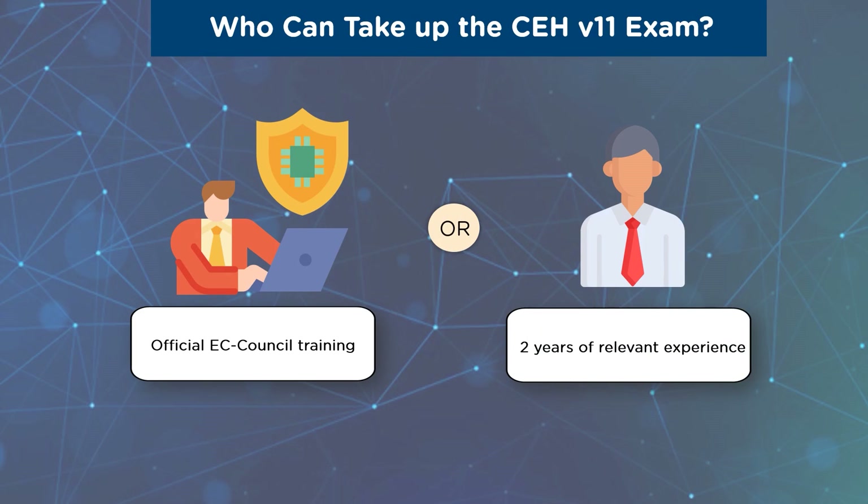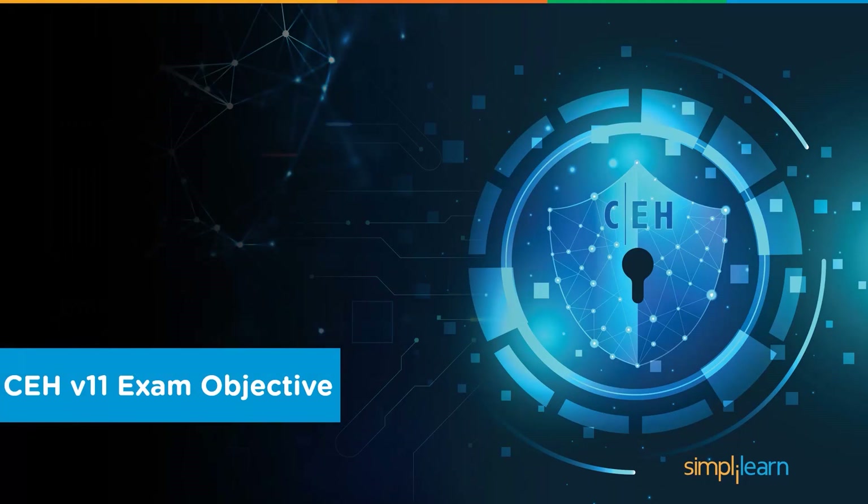In the second case, in order to be considered for this credential, you need to have at least two years of work experience in the information security domain. You must also pay a non-refundable application fee and submit an eligibility application form. Once it is approved, you can take up the CEH exam and purchase the test voucher. In the latest version of the CEH, we will see the addition of various core concepts.